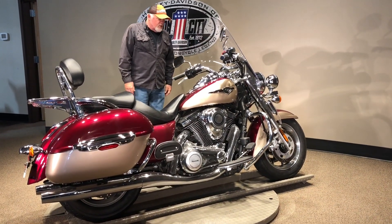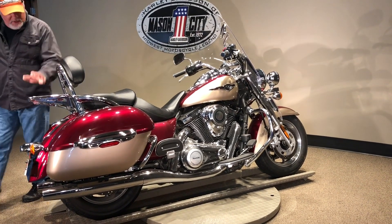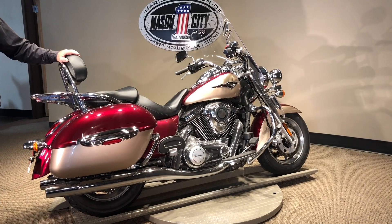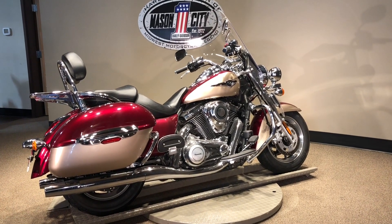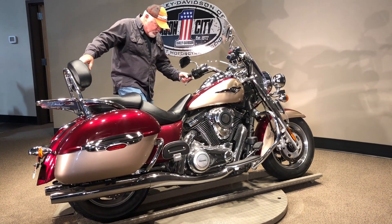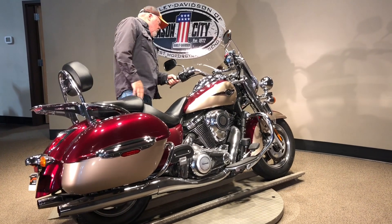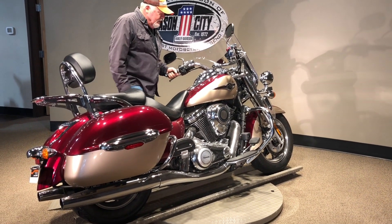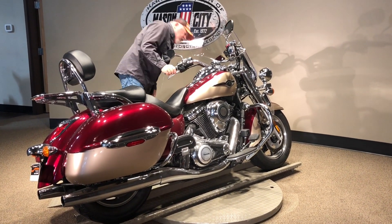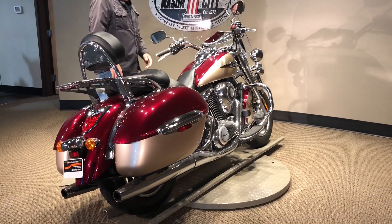It appears to be pretty much all stock, which is kind of nice for people that want to do their own thing to them. It does have a luggage rack and backrest on it. It's got 44,698 miles on it. Locking hard bags, passenger foot boards, engine guard, and a windshield — it doesn't have the detachable hardware on it, but it is removable if you take the bolts out. Not sure that's available from Kawasaki.